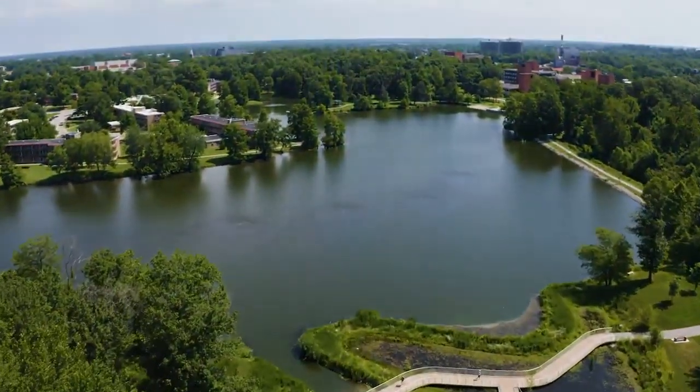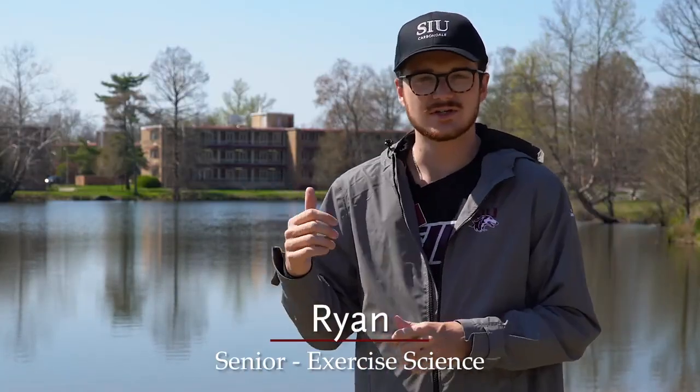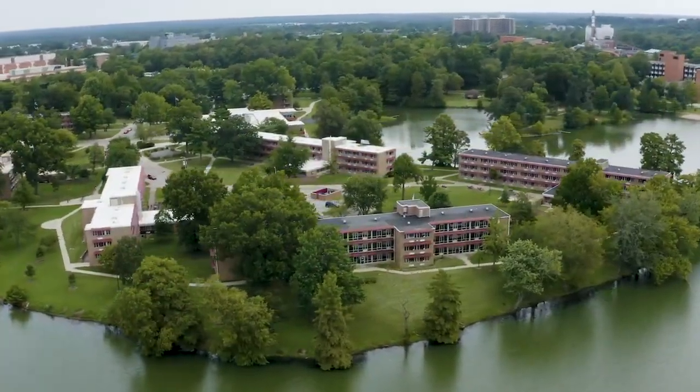Here we are at one of my favorite spots on campus, Campus Lake. Behind me you'll see Campus Lake and then you'll see the residence halls across the way. That's Thompson Point, that is our West Campus residence halls. That is one of the options for students to live on campus.